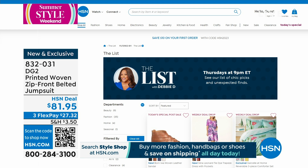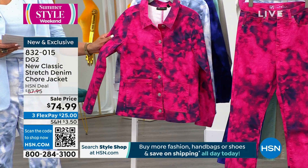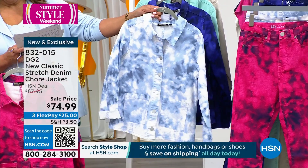So we have a chore jacket — 25 inches in length, extra small to 3X. This is a beautiful fuchsia tie-dye — it looks so high end. Then I love the chambray tie-dye I have on the jeans. You can put this back with jeans. We also have a purple tie-dye and spearmint sorbet, and then a gorgeous stone sorbet.